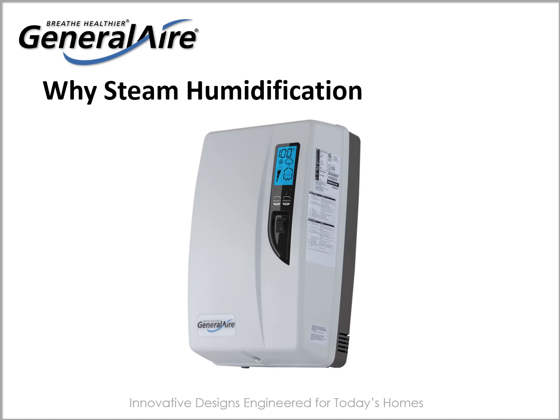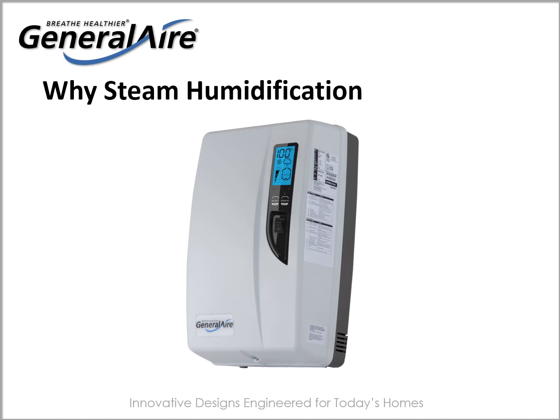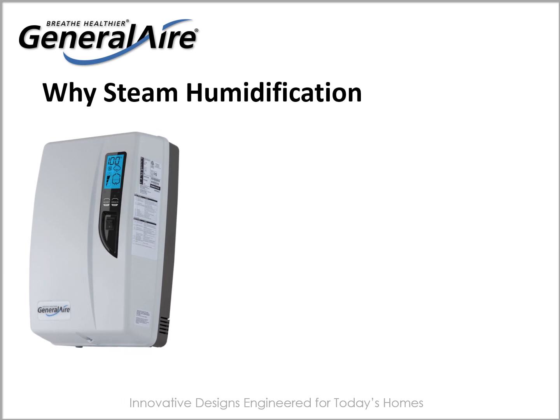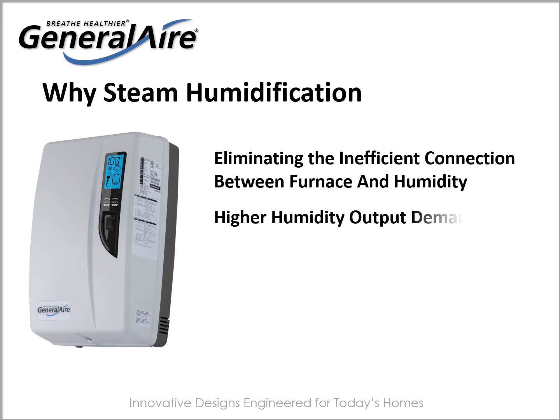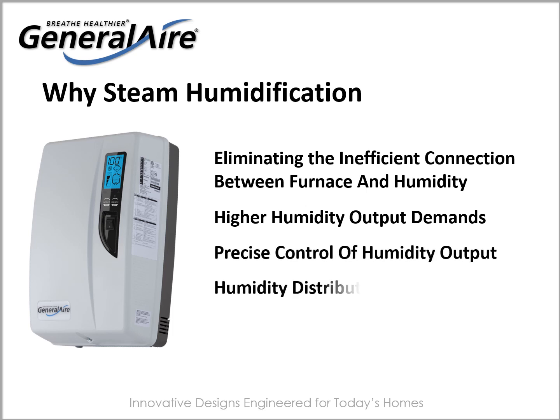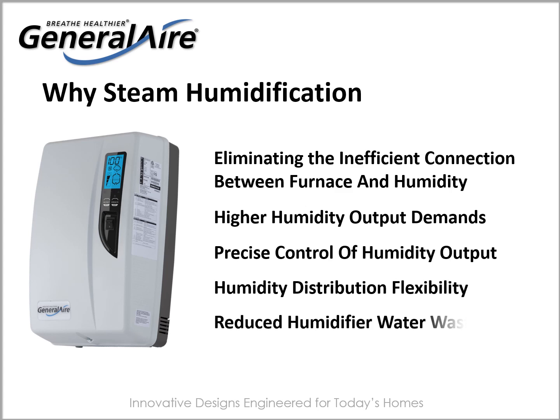So why should a homeowner or contractor select steam humidification? There are several considerations: eliminating the inefficient connection between the furnace and humidity, higher humidity output demands, precise control of humidity output, humidity distribution flexibility, and reduced humidifier water waste.